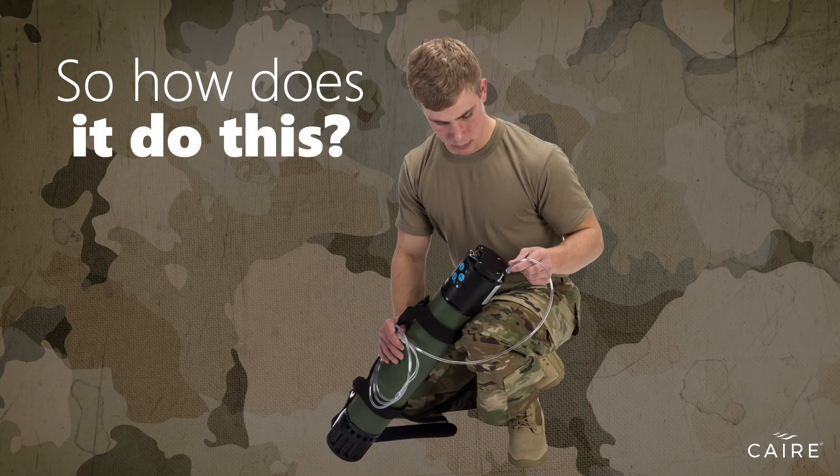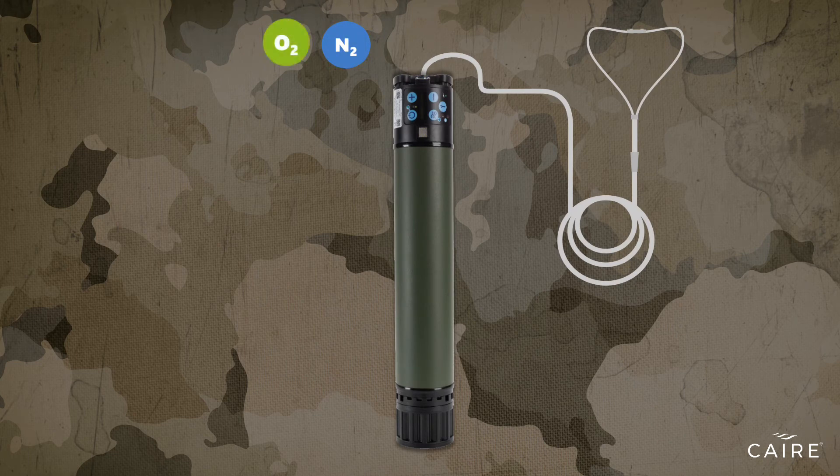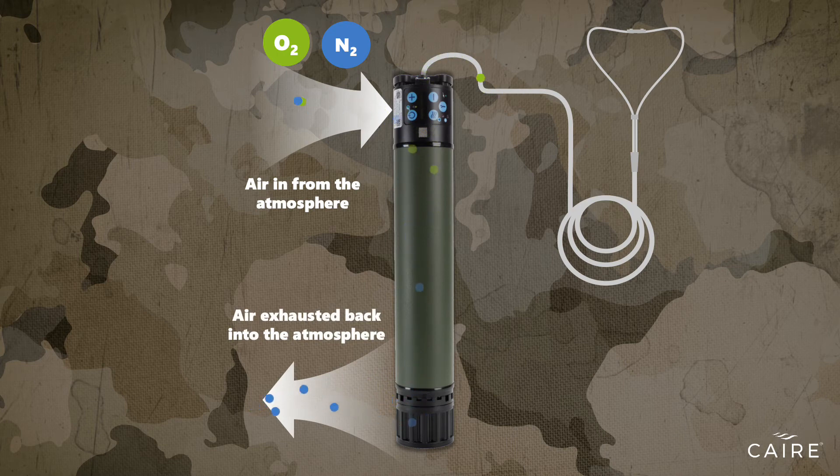So, how does it do this? Utilizing sophisticated separation technology, a POC draws in the air from the atmosphere that passes through a filtration system known as a sieve bed, designed to attract nitrogen, separating it from the oxygen in the air. Pressurized oxygen flows out of the port into the tubing attached to a nasal cannula or mask. At the same time, the concentrator purges the separated nitrogen back into the atmosphere.